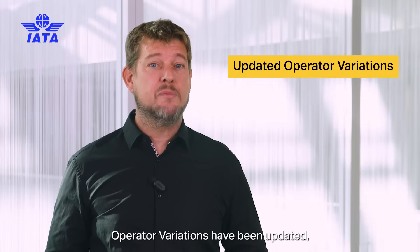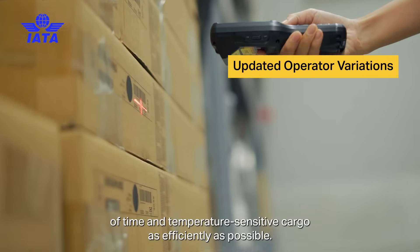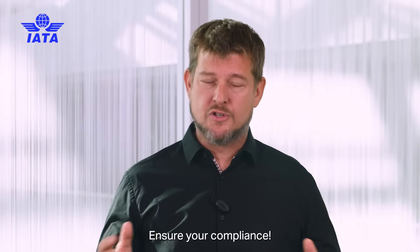Operator variations have been updated, ensuring operators and shippers can manage the transportation of time and temperature sensitive cargo as efficiently as possible. Ensure your compliance.